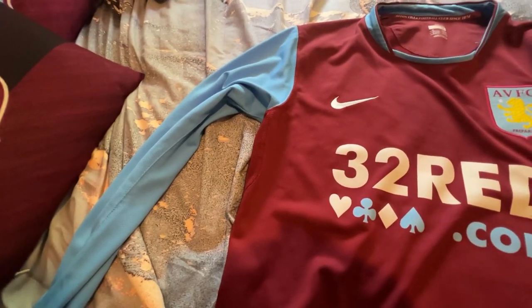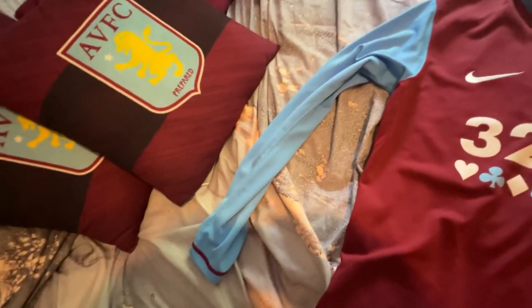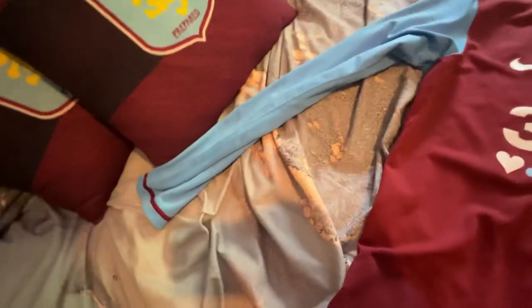So without further ado, let's review them. I don't actually know the number of long-sleeved shirts versus short-sleeved ones that were given, which makes it even rarer that mine is long-sleeved.